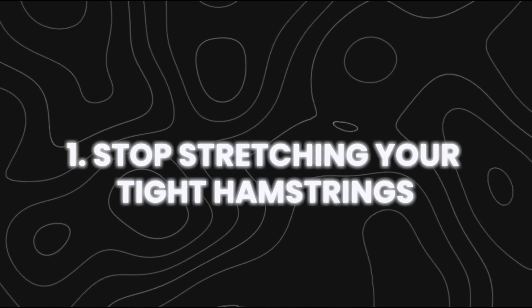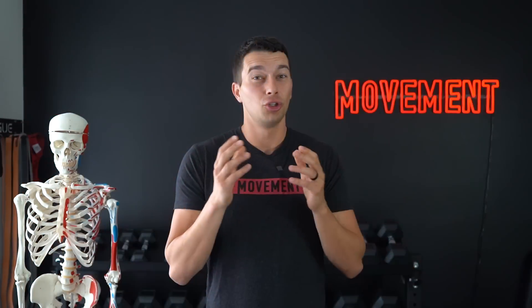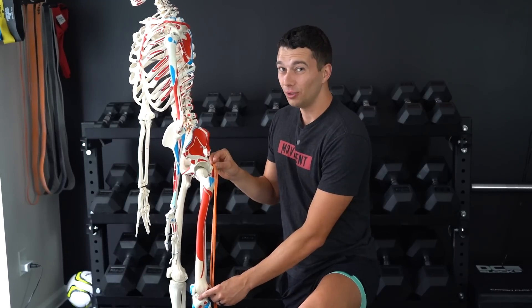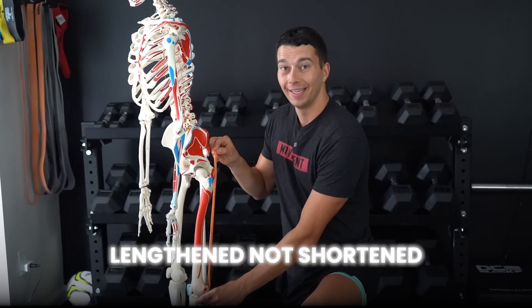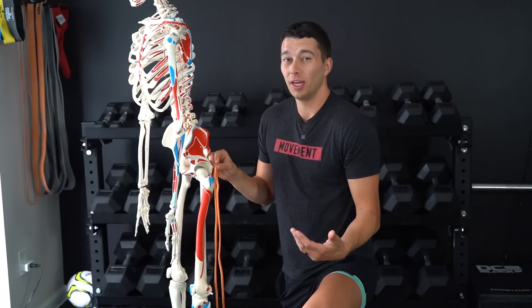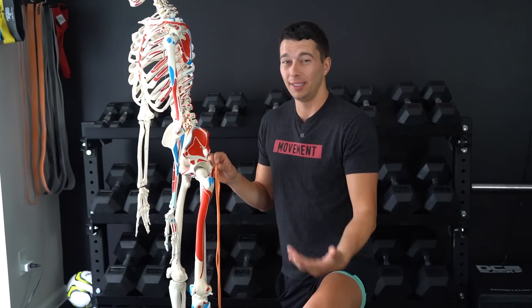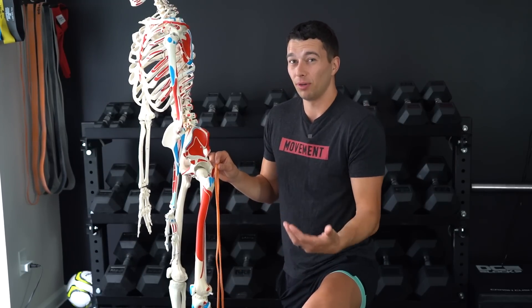Step number one is to stop stretching your tight hamstrings, because stretching doesn't fix tight hamstrings. Often the hamstrings feel tight, but they're actually lengthened, not shortened. For a long time this wasn't understood, and everyone was just told to stretch their hamstrings, even though it didn't really help and we knew that it didn't prevent injuries.